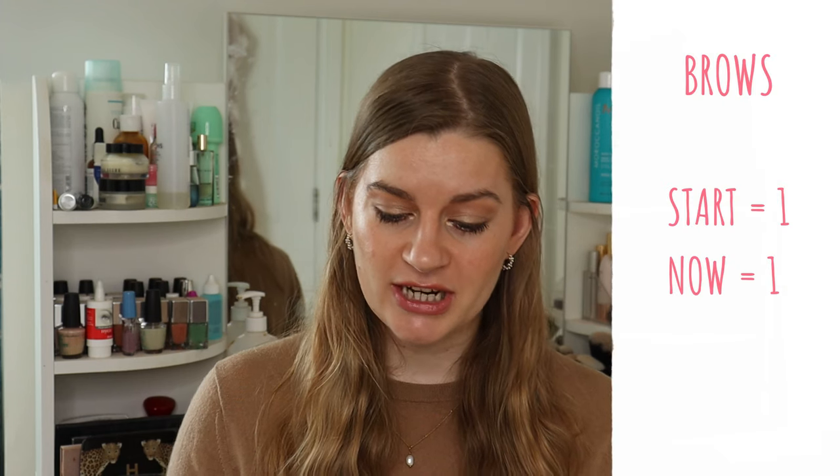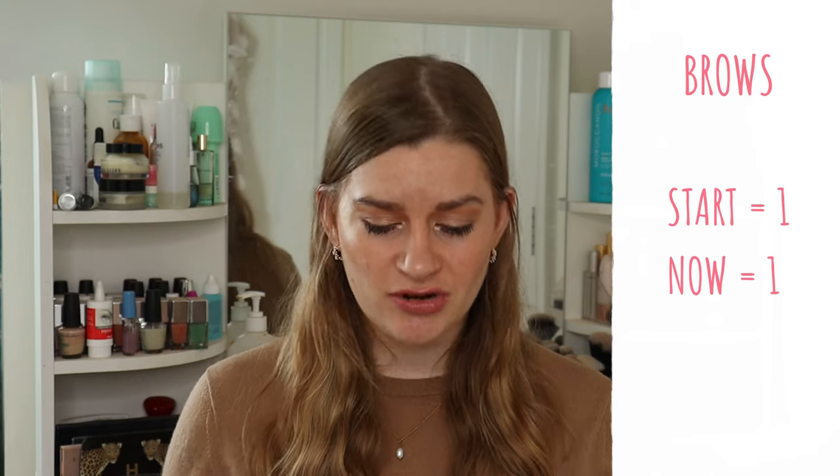Eyebrows have stayed the same — the Merit 1980 Brow in the shade Blonde, which I have on today. I love this product, it's such a great eyebrow product, and also a category where I only need one.